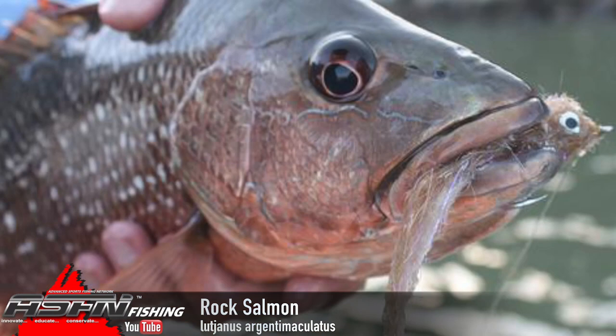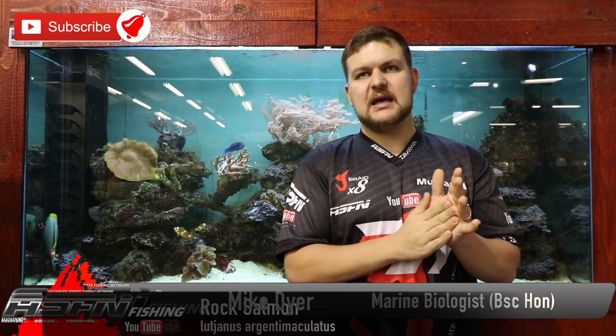It's a powerful species. You're allowed five per person per day and the minimum total length is 40 centimeters — stick to that. You really don't need five of them; one is more than enough. Stick to the laws and protect the species for the future. The river snapper — cheers guys.